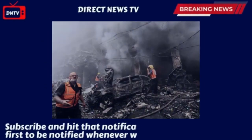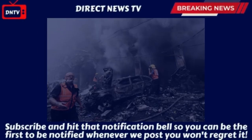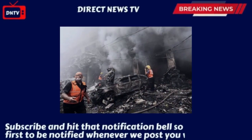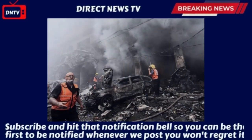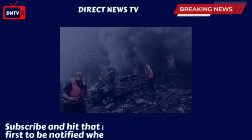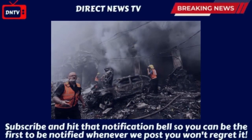Direct News TV, October 9, 2023. Israel doesn't care about collateral damage — bunker busters used in Gaza. Plumes of smoke are springing up frequently as the Israeli bombardment of the Gaza Strip entered a third day after Hamas launched a surprise attack on Israel.